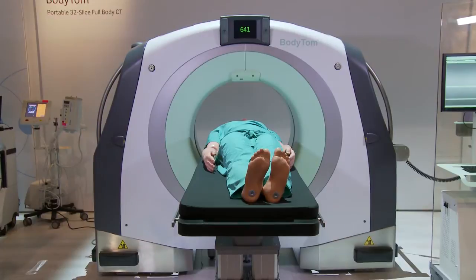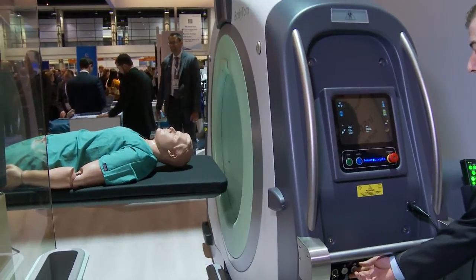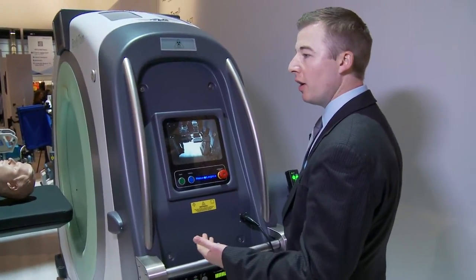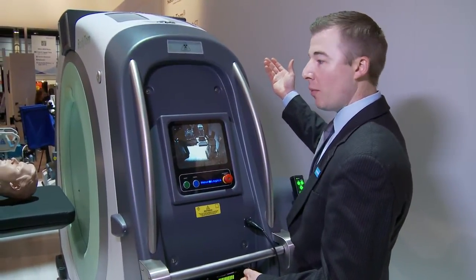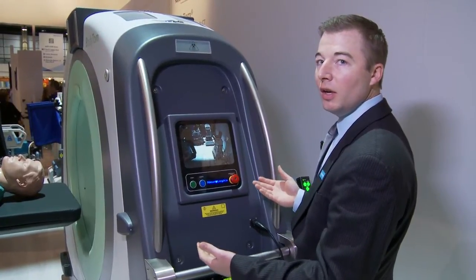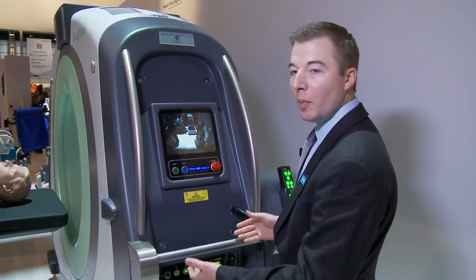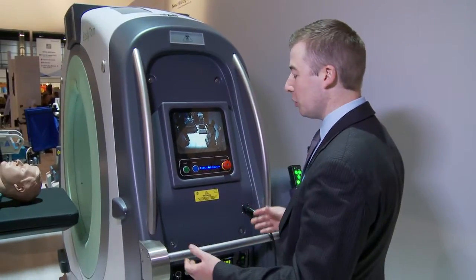The BodyTOM features an internal drive system that allows a single operator to move the scanner anywhere it needs to go. When placing the scanner in transport mode, it allows you to easily see where you're going with the 180-degree field-of-view camera on one side and the screen on the other, so you can easily navigate within the hospital. Once on its casters, the intuitive drive control bar allows you to maneuver around busy hospital corridors as easily as possible.